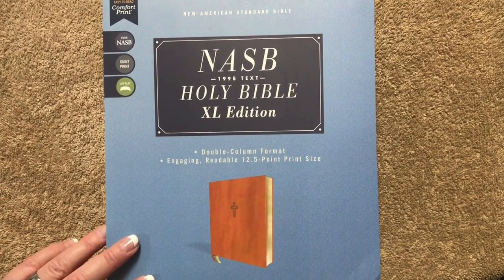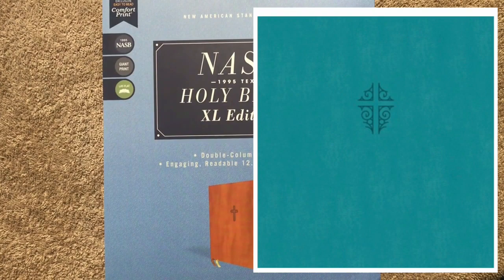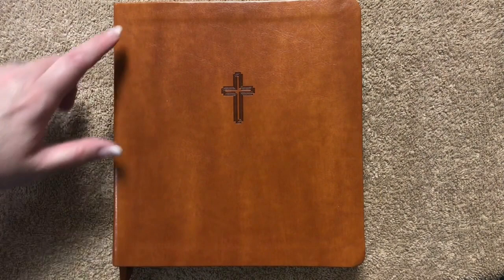This Bible measures eight and three-eighths inches tall, seven and three-quarters inches wide, and is an inch and a quarter thick. We're going to have nice head and tail bands. The gold gilding is really nice — it has almost little gold flecks in there; you can see how that sparkles. We do have a cross on the front.